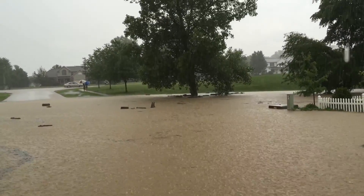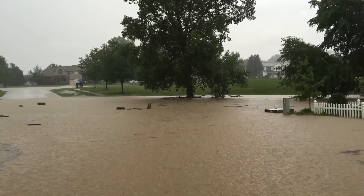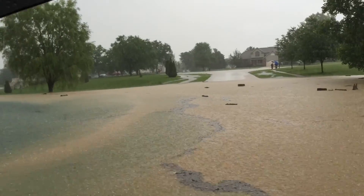Huge flooding in the neighborhood, a little whirlpool going there where a 10-foot ditch usually goes underneath the road, right there, now flooding directly across.